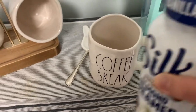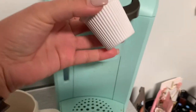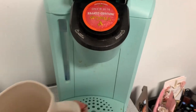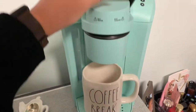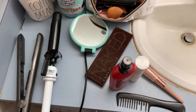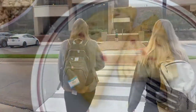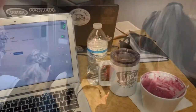Here we go. I'm sitting out in the day room with Allison. We are just trying to get some work done in between classes. I have a class in like 45 minutes.